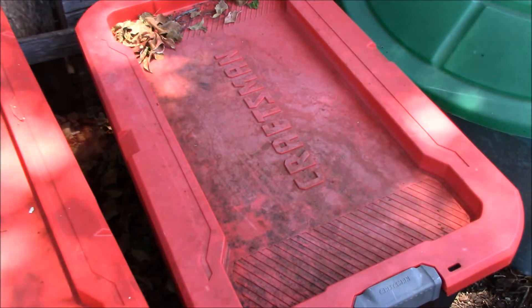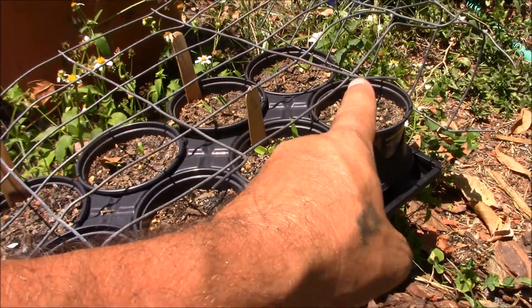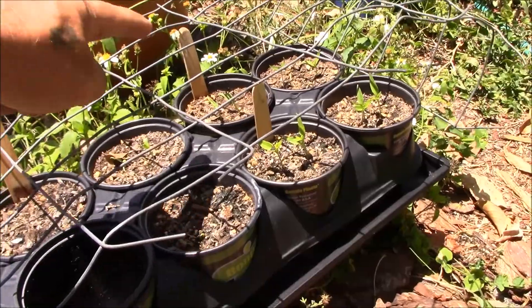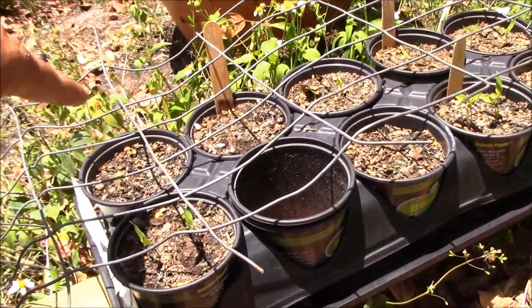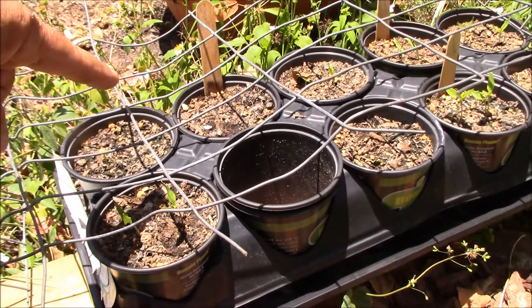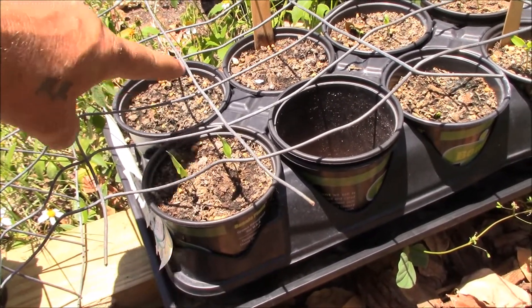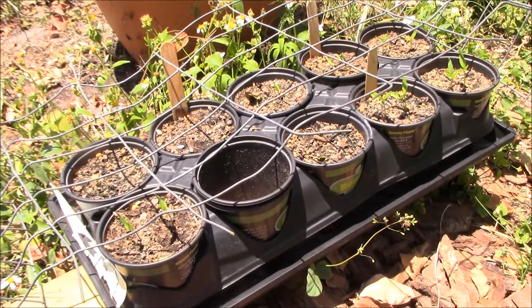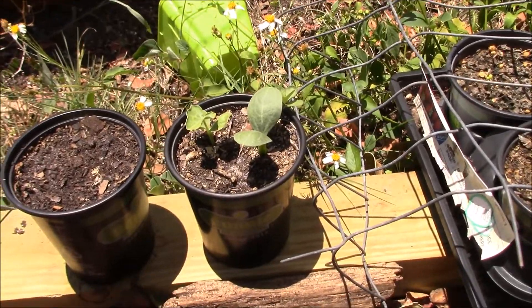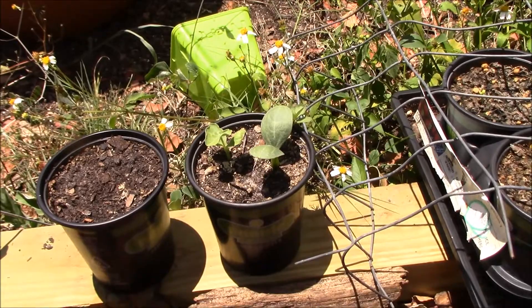Check out the peppers — we've got three pots and all the serranos are up. We have some poblanos that sprouted and another one coming in. On these three pots of cubanels we've got two going already with one more. So we do have some germination on the peppers, which is exciting. The watermelons are doing pretty good — they'll be going into the watermelon patch next week or the week after.